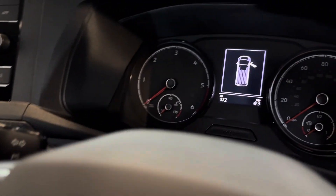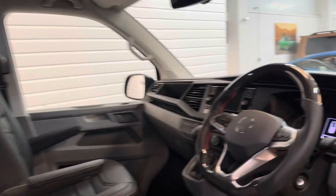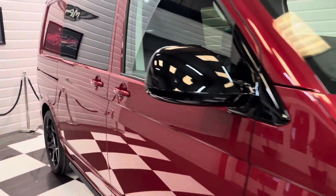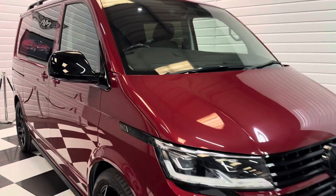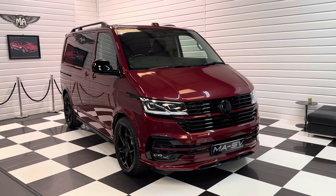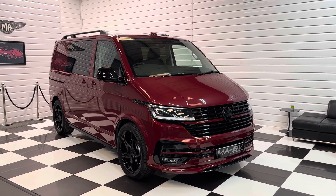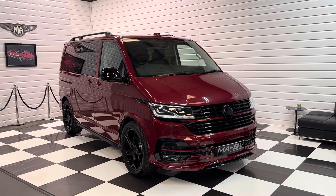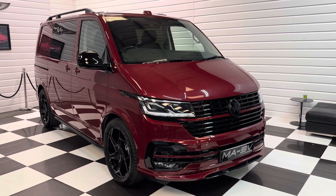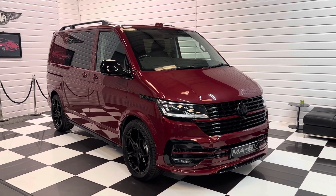Mileage today is just 172 miles — delivery mileage — and it comes with the balance of manufacturer's warranty and roadside assistance until 2026. There's a full written description and 20 plus photos on our website at www.justnicevans.co.uk. We do take part exchanges and can provide finance facilities too. If you're interested, please do get in touch with us — thanks for watching!